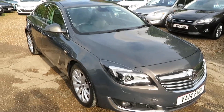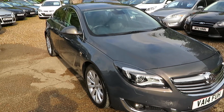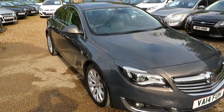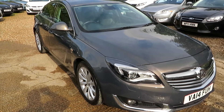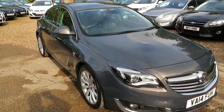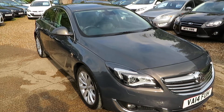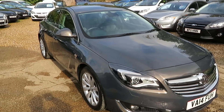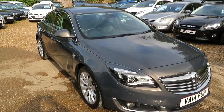So a quick recap — Vauxhall Insignia, 2-litre Elite Automatic, 55,971 miles on the clock, two owners from new, 2014 registered. Check it out on our website. If you need to book a test drive, give us a call. If you want to discuss finance, give us a call and we'll take any vehicle in part exchange. We'll see you soon down in Windlesham. Bye for now.